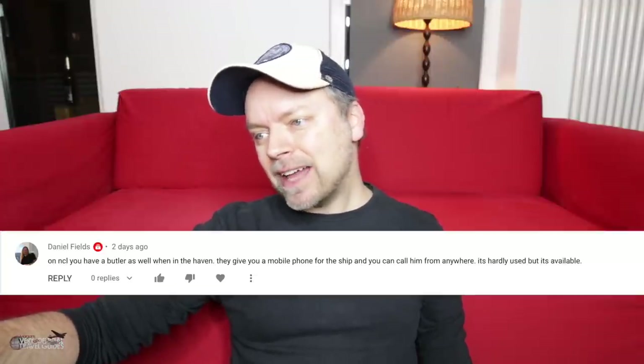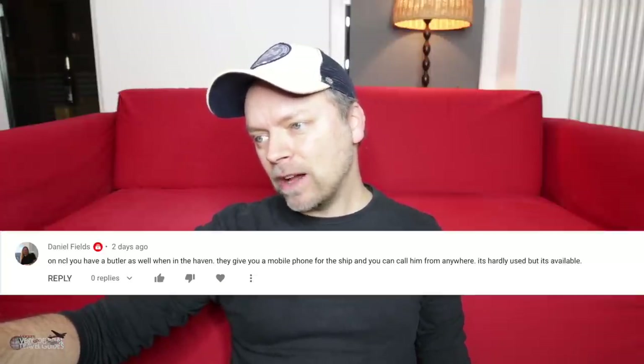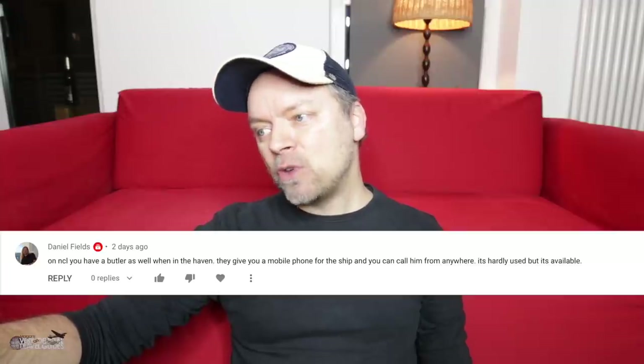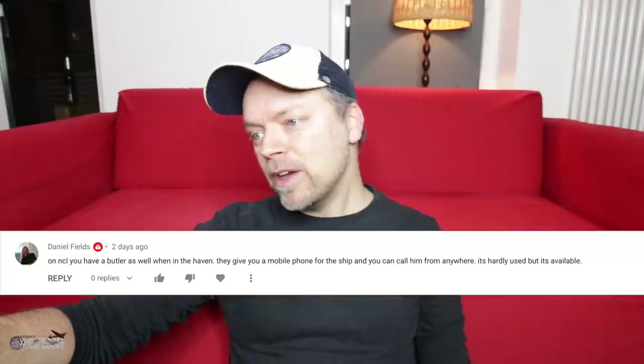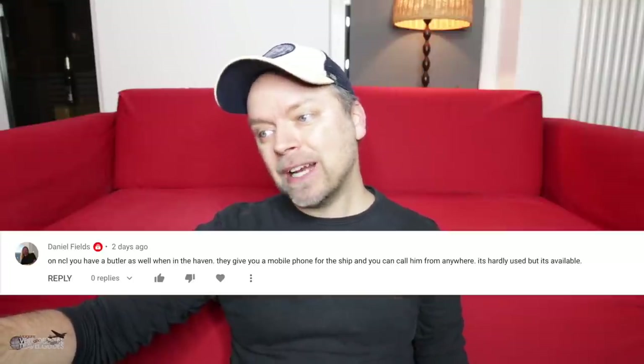Next comment is from Daniel Fields. Daniel writes: on NCL, you have a butler as well when in the Haven. They give you a mobile phone for the ship and you can call him or her from anywhere. It's hardly used, but it's available. And that does sound really nice. However, the idea that somebody's job is to just be sitting around waiting for me to call them and ask them to do something for me just makes me uncomfortable. That's not a selling point for me. What about you?